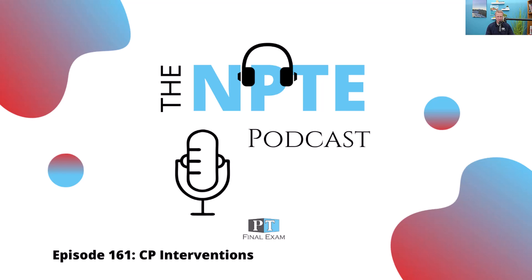Hey everyone, welcome back to the NPTE podcast. This is Will Krang, your host. Thank you so much for joining me as we go through the content you need in order to dominate on test day.